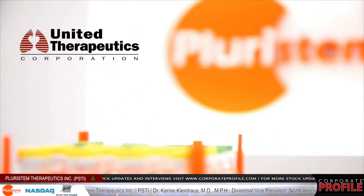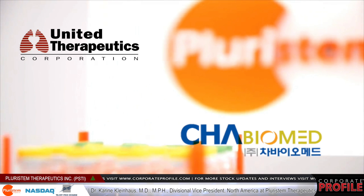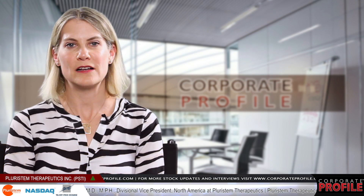The second partnership is with ChaBio, a billion-dollar market cap company based in South Korea. They will be running Phase 2 and Phase 3 trials for us in our cardiovascular indications, and if the products go to market, we will form a 50-50 joint venture and share 50% of the profits.